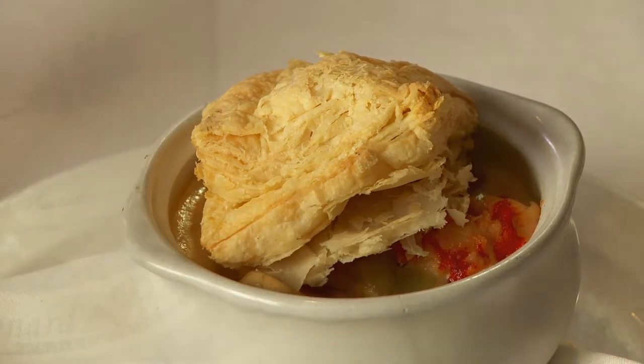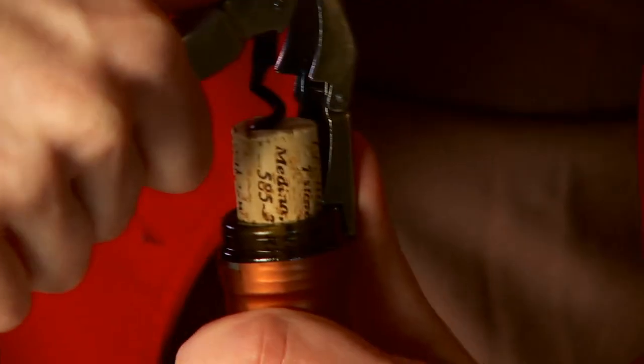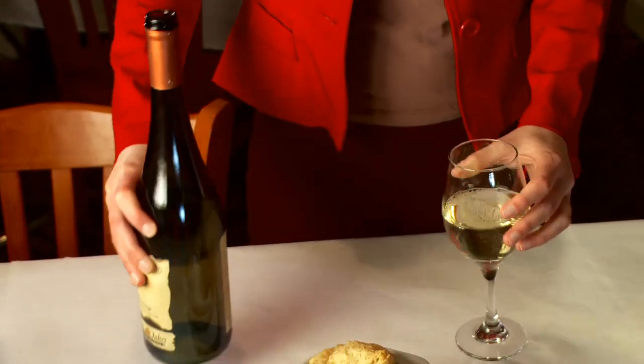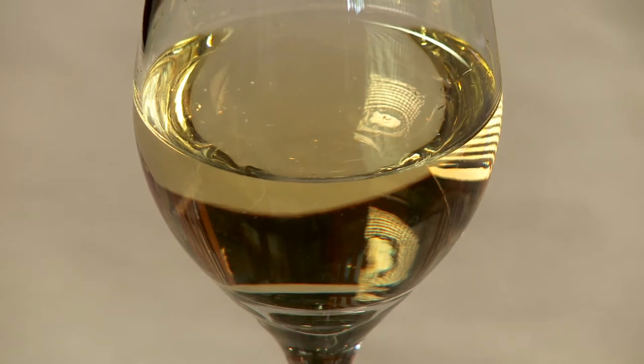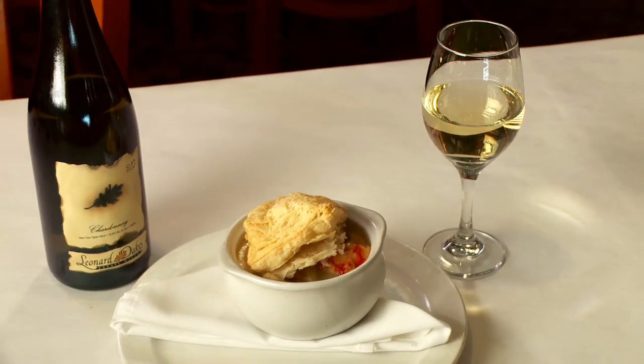For the lobster pot pie, we took a traditional approach with the 2012 unoaked Chardonnay, which is a straight expression of the vineyards it came from. This wine boasts dense aromas of carnations and even bananas with the soft underscore of pineapple. A rich, structured palate and vibrant acidity help ensure this wine never gets lost in the mix.